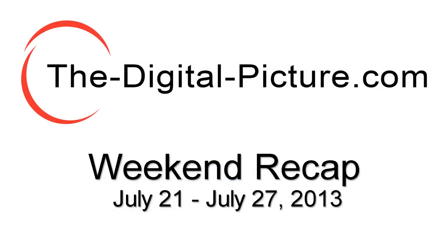This has been DigitalPicture.com's Weekend Recap. Thanks for listening, and as always, happy shooting. We'll see you next time.